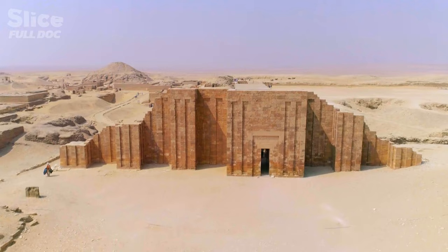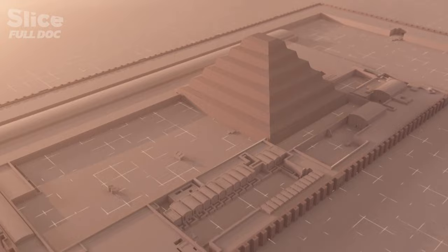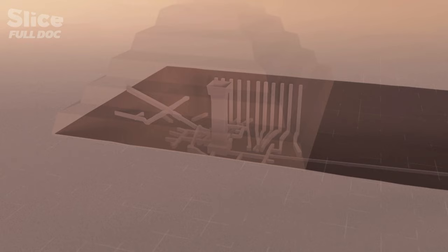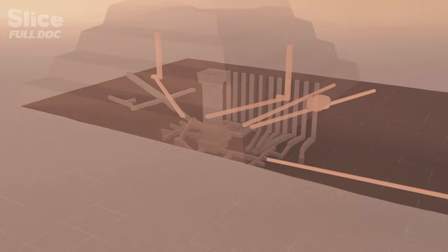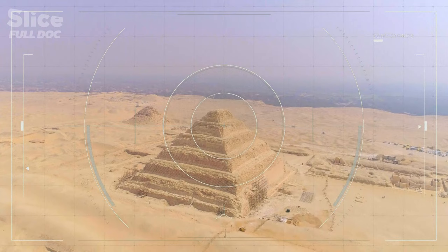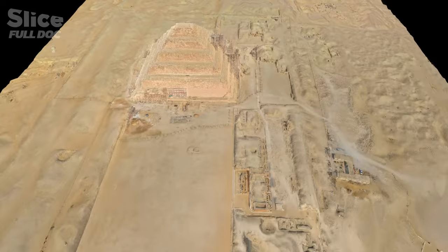Five thousand years ago, the pharaoh Djoser and his brilliant architect Imhotep engineered an architectural revolution which changed the world forever — a colossal project accomplished in just 19 years. Archaeologists are beginning to understand how this exploit was achieved, but the Saqqara site is far from having revealed all its secrets. New technologies are powerful tools helping to solve the mysteries of the construction of these stone giants. The best way to understand the pyramids is not to focus only on the pyramid itself, but to turn your back to the pyramid and look at the surrounding landscape.